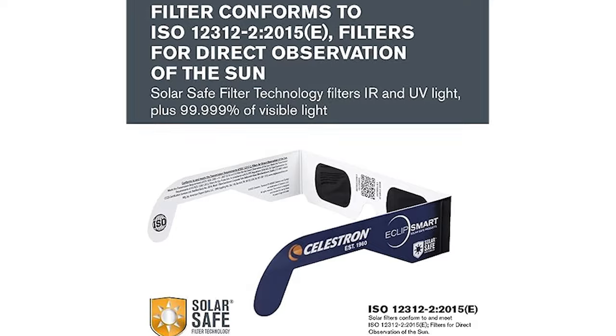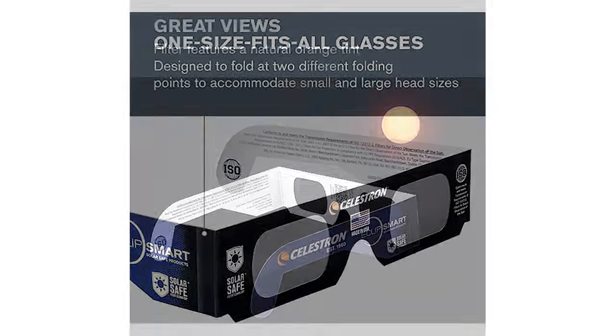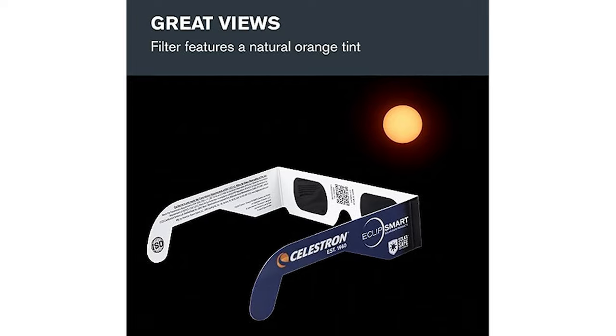The solar glasses and filters we use to keep us safe are actually a thousand times darker than ordinary sunglasses. Now that you're armed with this info, you've got nothing to fear because you're prepared. So let's get into the different types of equipment you can get to enjoy a total, annular, or really any solar eclipse.